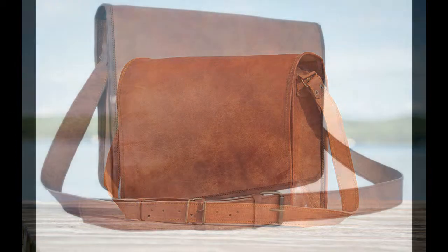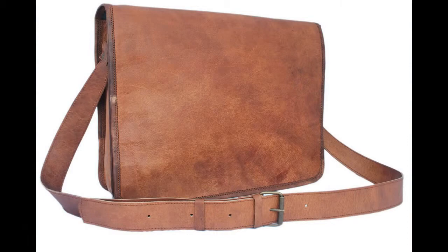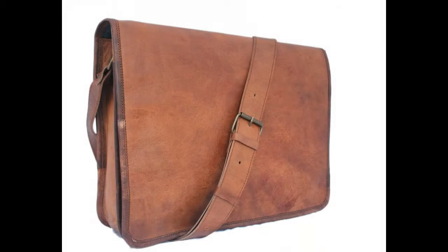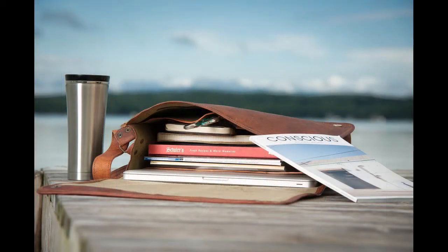Handcrafted and naturally tanned in India, this genuine goat leather vintage messenger puts you back on the road to Woodstock from the good old days of '69. In fact, this leather cross body bag tells many stories through the marks on its skin.